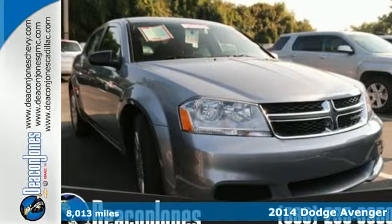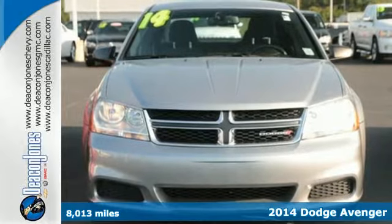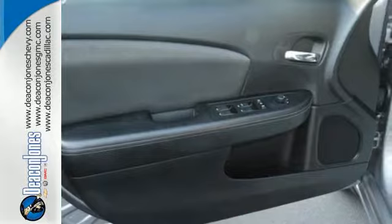Here's a 2014 Dodge Avenger. It offers world-class craftsmanship to make your drive even smoother. Your friends will be comfortable, yet jealous at the same time.